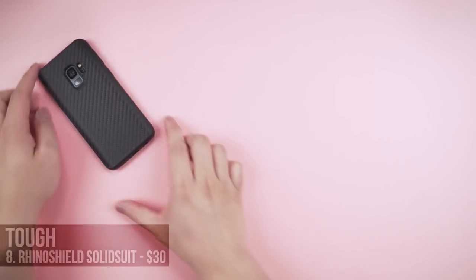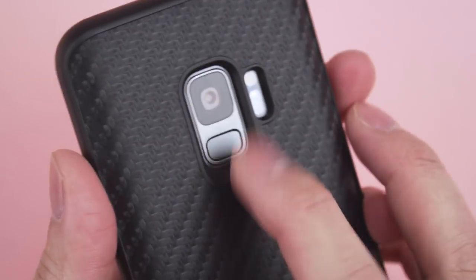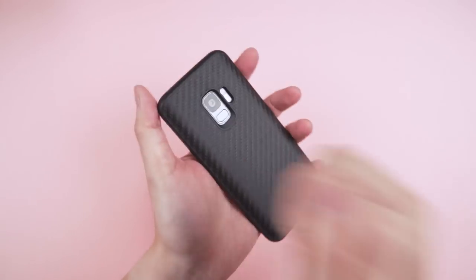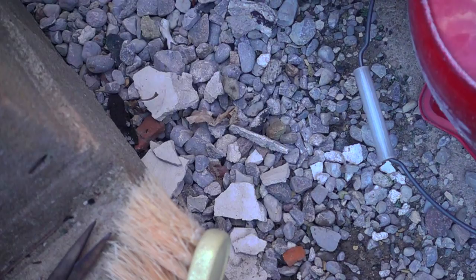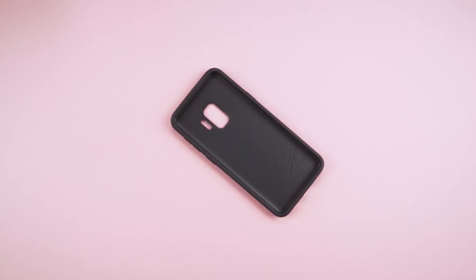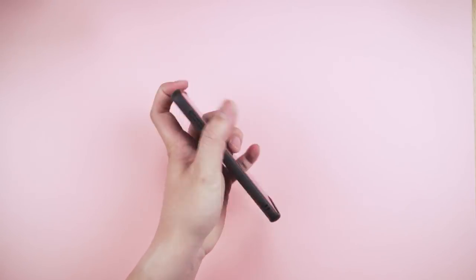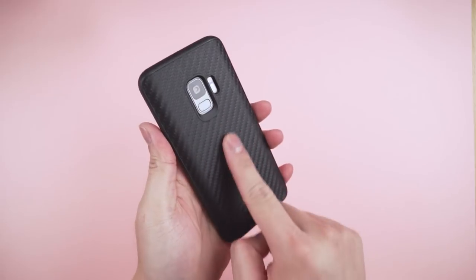Comment below which case is your style. Now here's the category most of you are looking for — a tough case — and my pick goes to the RhinoShield Solid Suit. They offer several back finishes; I've got the rugged carbon fiber look. It's an overall very slim case for the amount of protection it offers. That's all thanks to the honeycomb pattern liner designed to handle up to 11-foot drops. It still feels sleek in the hand thanks to the slimmed down edges, but the top and bottom lips keep your screen covered. A slim tough case is hard to come by.